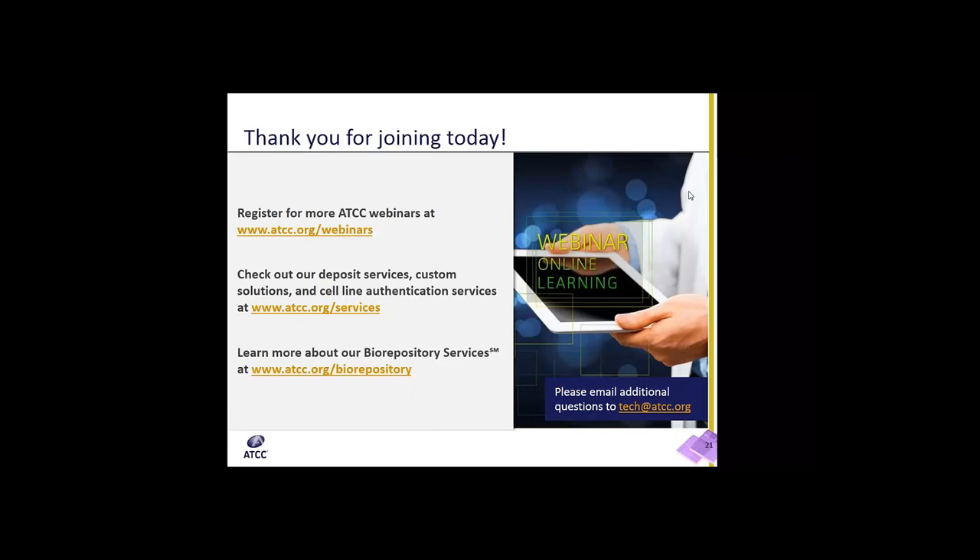It looks like we have one more question: are CGMP and non-CGMP materials housed at both ATCC facilities? Actually, no. The facility in Gaithersburg, Maryland is a purely CGMP facility. The non-CGMP material is housed in the Manassas location, which is our headquarters facility. Only Gaithersburg will be CGMP.